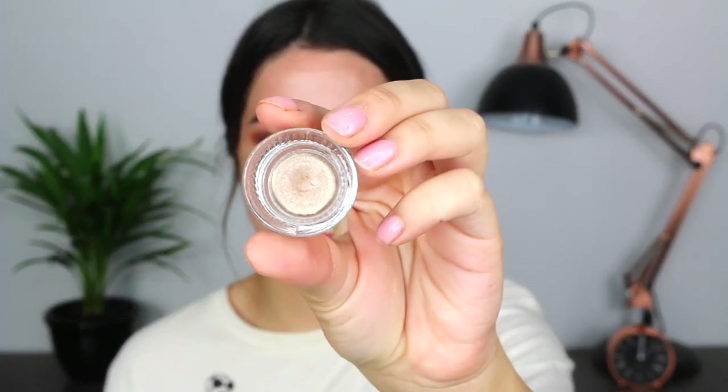Now it's time for some heavy concentration — I'm going to do my double winged eyeliner. I'm going to first start off with Dirty Talk from ColourPop.